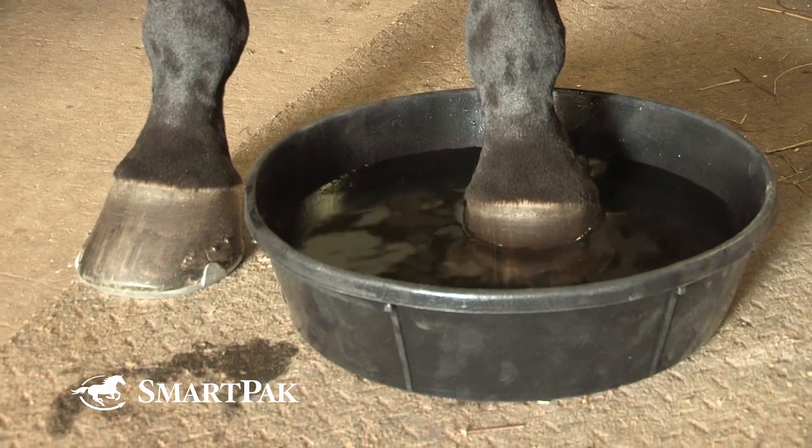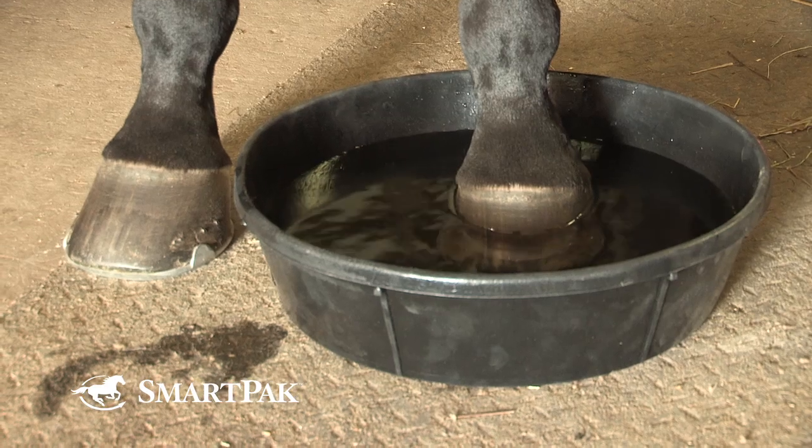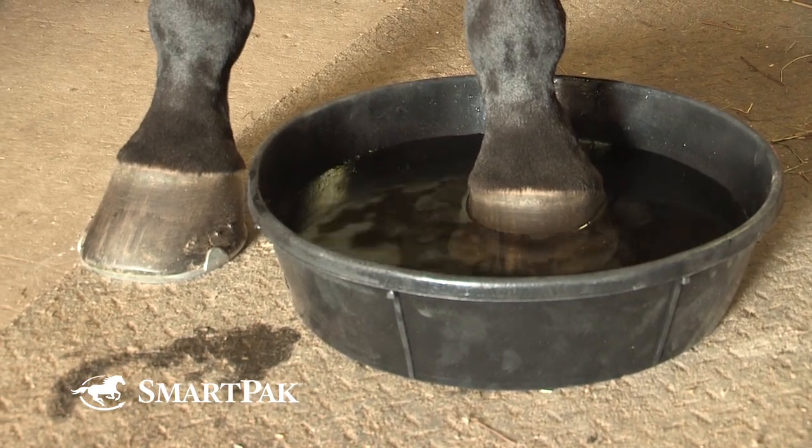The traditional approach is warm Epsom salt soaks. Various veterinarians will recommend any number of drawing agent products. However, because I live in a wet environment and deal with wet feet, I personally don't like to soak, because that's part of what got us into trouble in the first place. The foot was overly hydrated and wet, so sticking it in a bucket of water three times a day will exacerbate the condition.